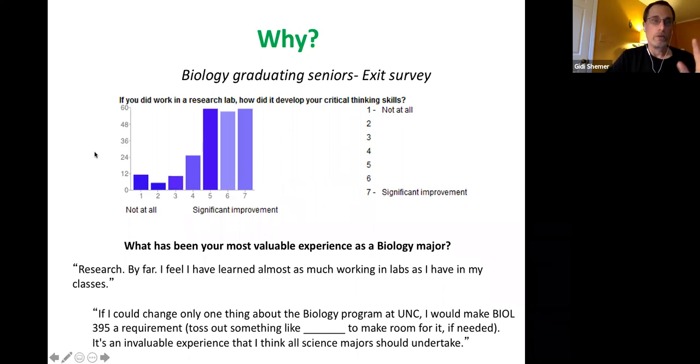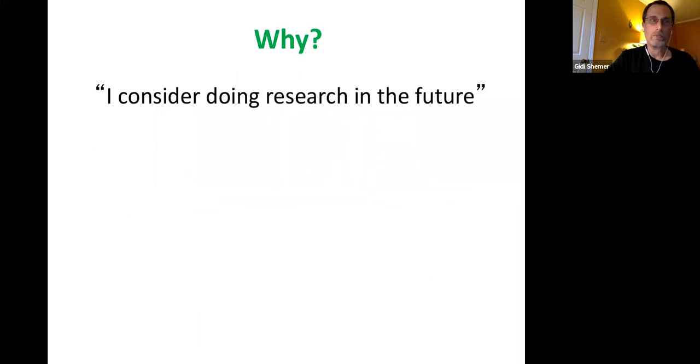There are more reasons why. If you consider research in the future, it's a must. If you want to apply to graduate school in biology, more than anything else, what they care about is research experience. First, you want to make sure this is what you want to do — whether it's graduate school, working in a lab, research, academia, or industry. And second, because it's not just about being more competitive — for grad school, it's essential.